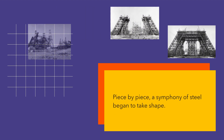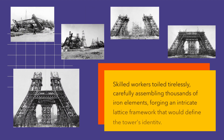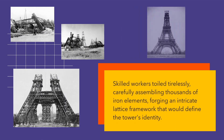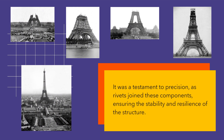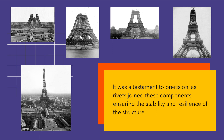Piece by piece, a symphony of steel began to take shape. Skilled workers toiled tirelessly, carefully assembling thousands of iron elements, forging an intricate lattice framework that would define the tower's identity. It was a testament to precision, as rivets joined these components, ensuring the stability and resilience of the structure.